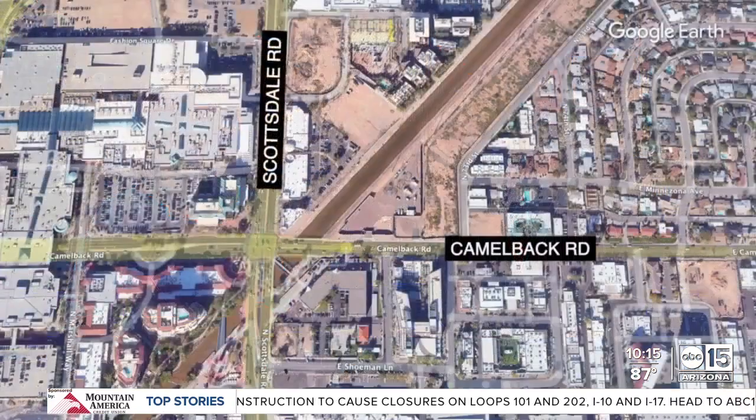Tonight, an all-new Operation Safe Rose report. Monitoring your movement, all in the name of safety. Scottsdale just activated new cameras at Scottsdale Road and Camelback to track pedestrians, cyclists, and drivers, with a goal of making safety improvements.